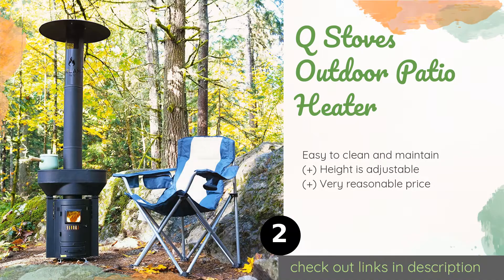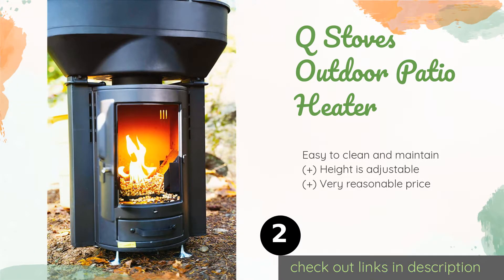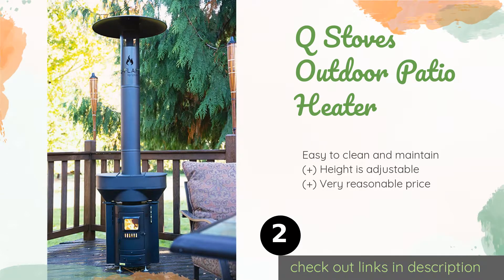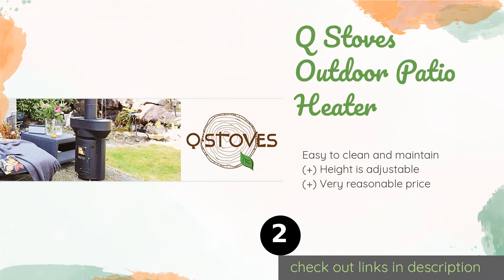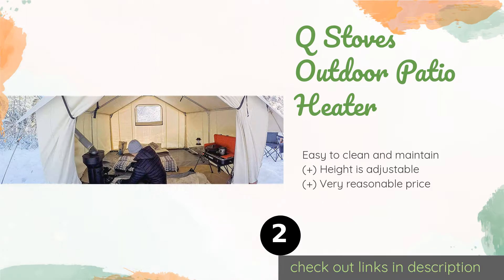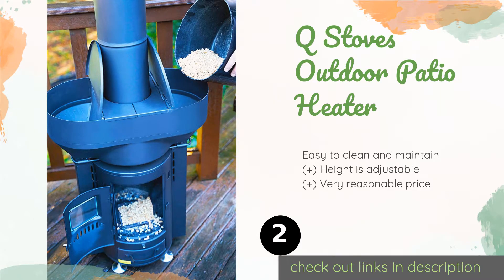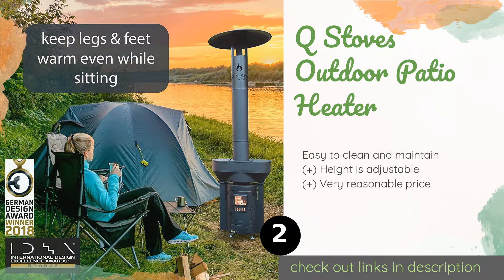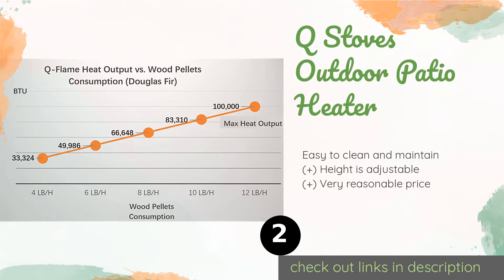The second product is the Q Stoves Outdoor Patio Heater. It has the ability to put out 106,000 BTUs and create a comfortable heating zone about 10 feet in diameter. It boasts tool-free assembly and can be broken down quickly to take camping or RVing. The price is around $459.